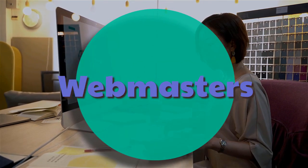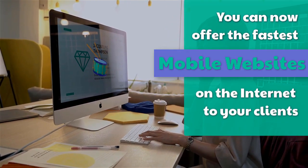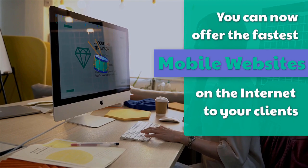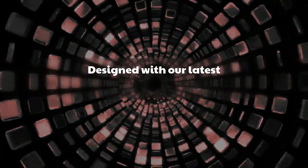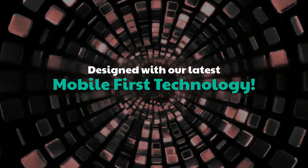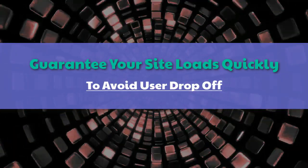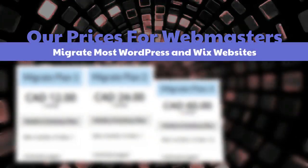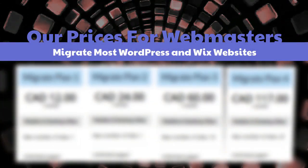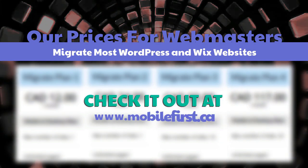Webmasters — you can now offer the fastest mobile websites on the internet to your clients, designed with our latest mobile-first technology. Guarantee your site loads quickly to avoid user drop-off. Check our webmaster prices — we migrate most WordPress and Wix websites — at mobilefirst.ca.